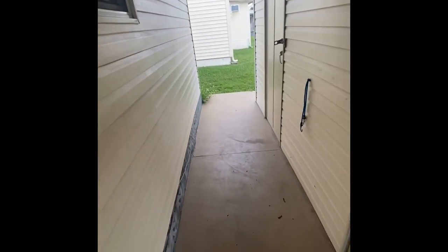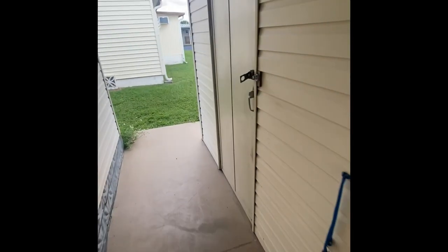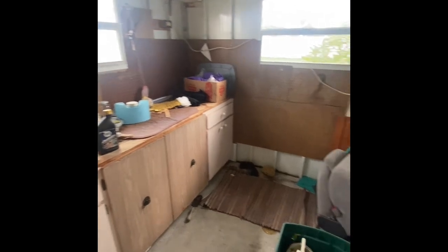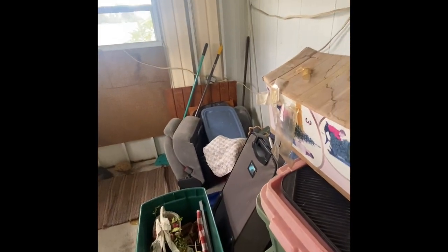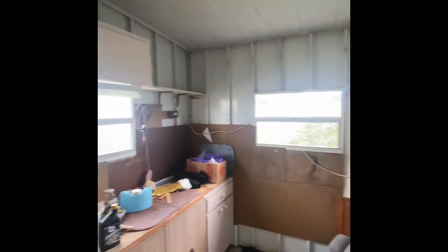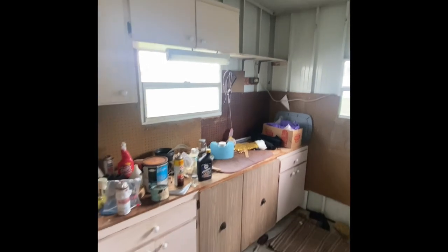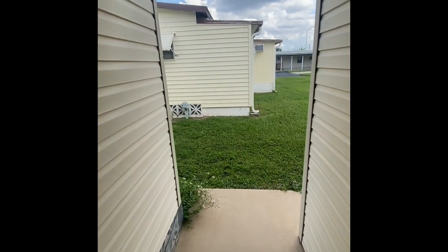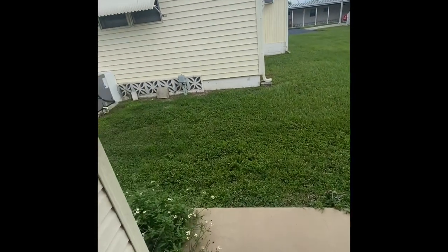We also have a second storage shed, which is really quite neat — we've only seen a couple of these on the channel. It has great cabinetry, perfect for your beach gear, fishing gear, whatever you'd like. It also has power in here, so all you handy professionals, if you wanted a place to tinker on some projects, you have plenty of space.